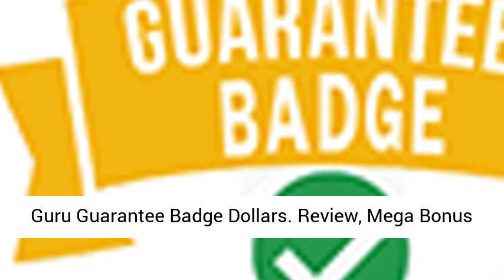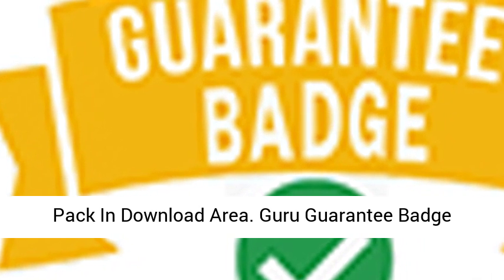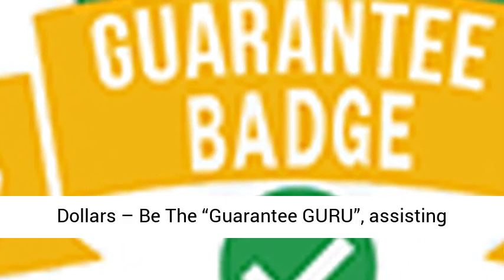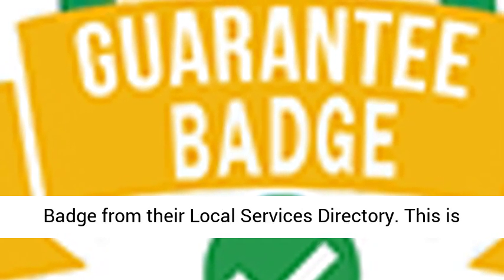Guru Guarantee Badge Dollars. Review, Mega Bonus Pack and Download Area. Guru Guarantee Badge Dollars — be the Guarantee Guru, assisting local businesses with Google's new Guarantee Badge from their local services directory. This is big.